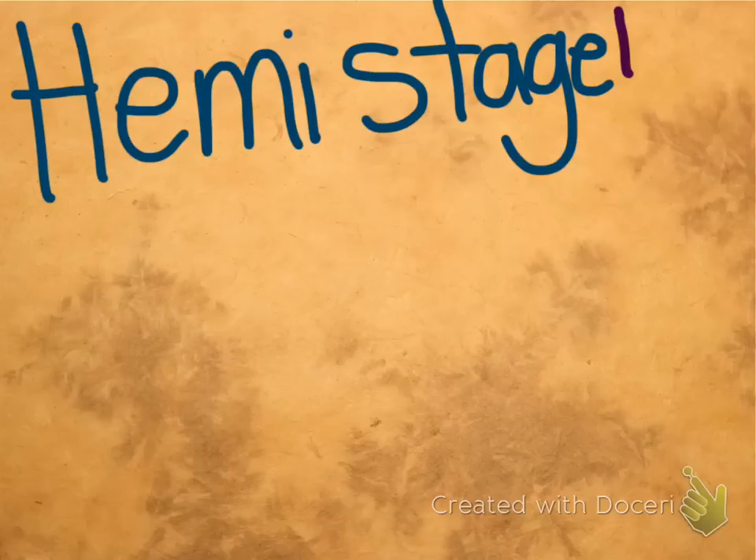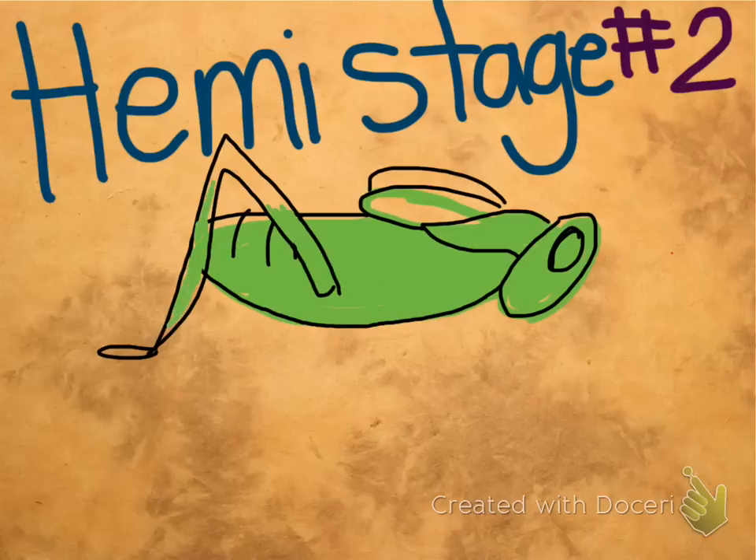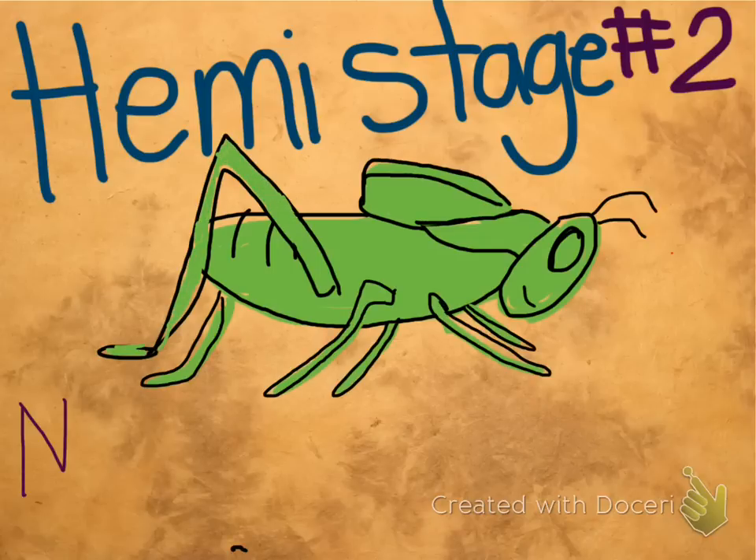The second stage in hemimetabola is known as the nymph. A nymph is just a fancy word for an immature. It's smaller than the adult and has smaller, underdeveloped wings. It also doesn't have any sex parts.